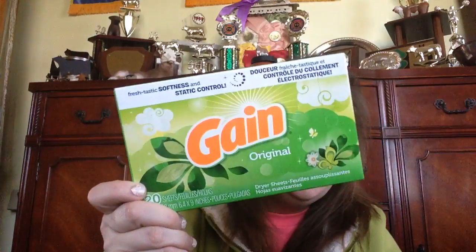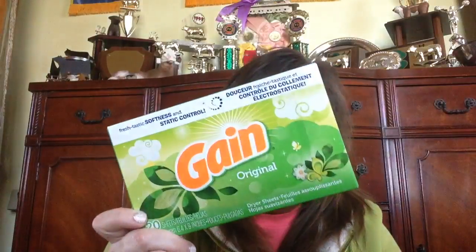This is a repeat — it's just the Gain original 20 dryer sheets. I always pick up the Gain; it's my favorite. And this is not my first purchase before — it's the mineral eyeshadow primer by Elf. It's just an eyeshadow primer. I have one stockpiled back, so I just picked up another one when I saw they had it.